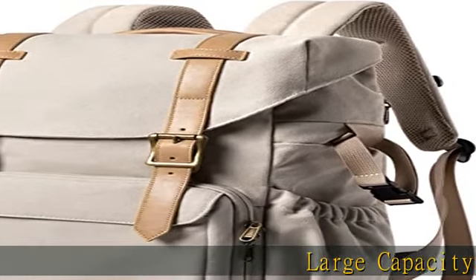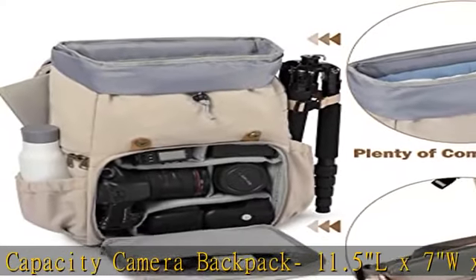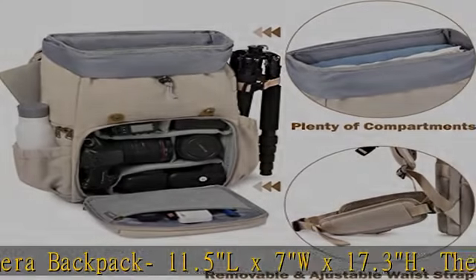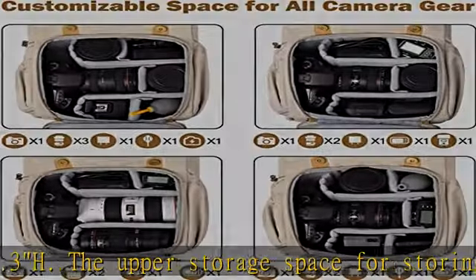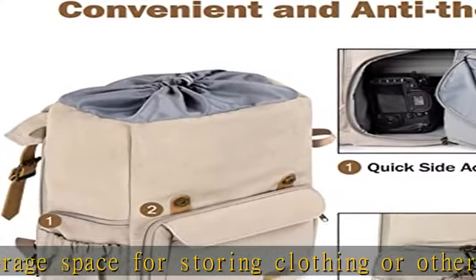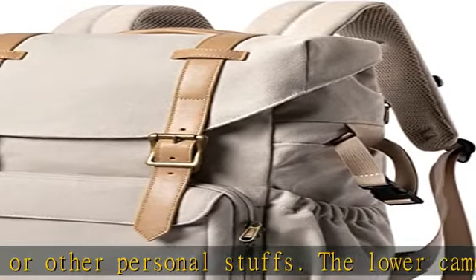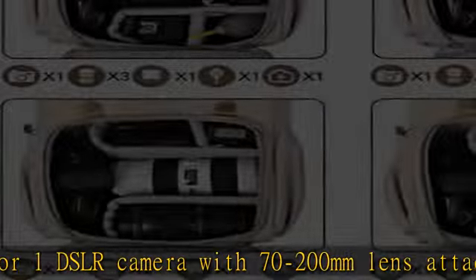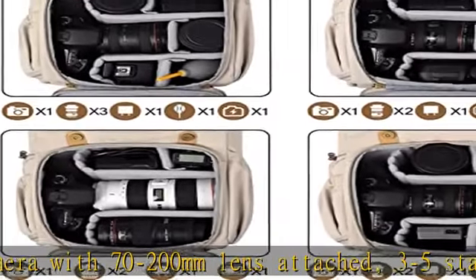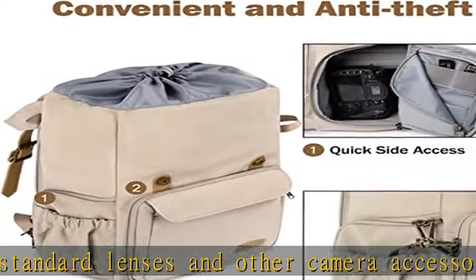Large Capacity Camera Backpack, 11.5L x 7W x 17.3H. The upper storage space for storing clothing or other personal items. The lower camera zone fits one DSLR camera with 70-200mm lens attached, 3-5 standard lenses, and other camera accessories. Removable customizable padded dividers can adjust the space according to the camera's size and type of accessories to better protect your gear.